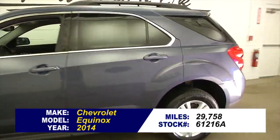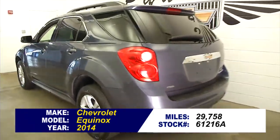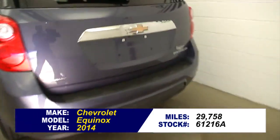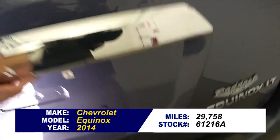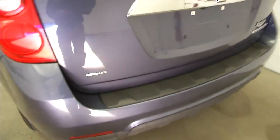2014 Chevrolet Equinox, Atlantis blue exterior, dark cloth interior. In this video walk-around we're just going to start at the back, work our way to the front, and try to help you make a better decision about this vehicle.